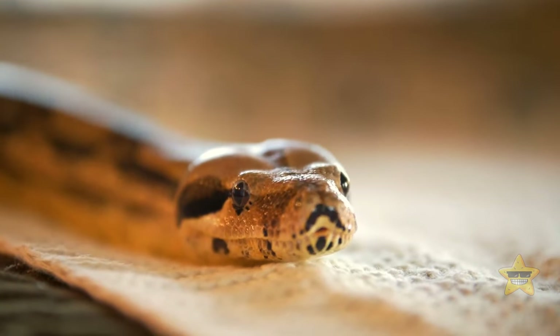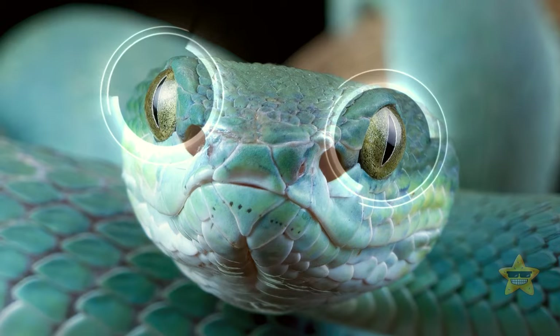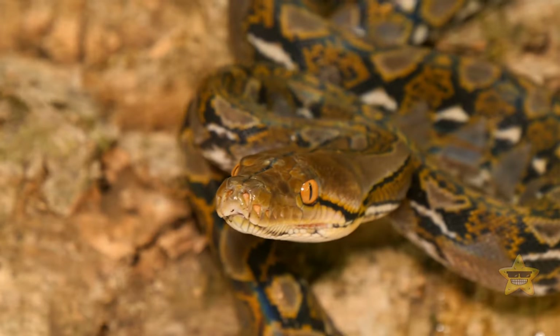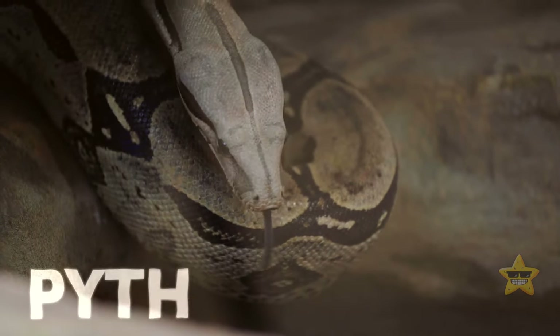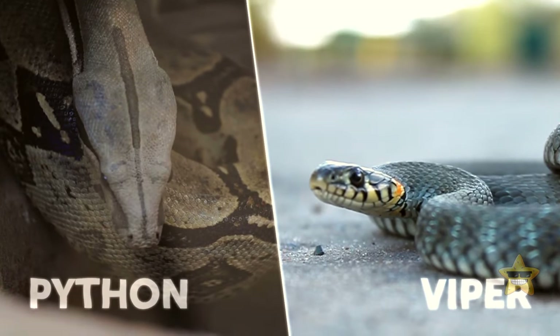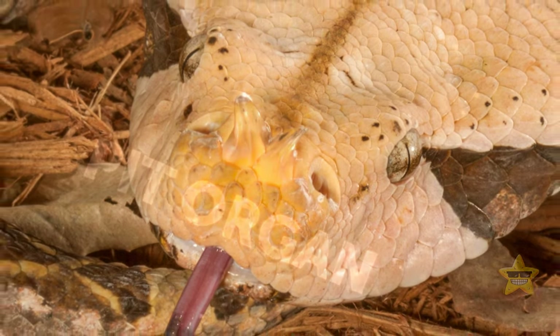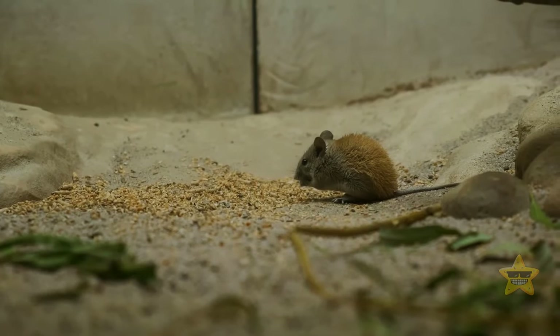Snakes have pretty bad eyesight. Some can't see color at all — snakes that spend most of their time underground have small, simple eyes that can only tell the difference between light and dark. Snakes that live above ground have better eyesight and can see ultraviolet light, which helps them hunt in broad daylight. The most interesting are pythons and vipers, which have pit organs on their heads — a special adaptation that allows them to detect infrared radiation from body heat sources, helping them locate their prey.